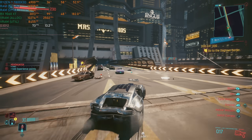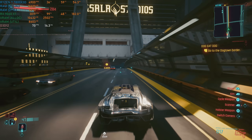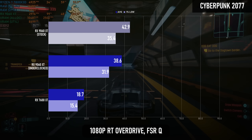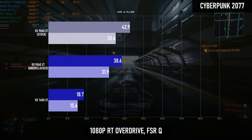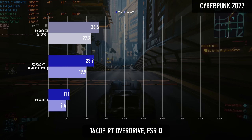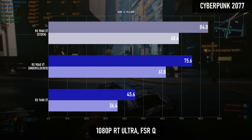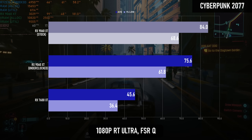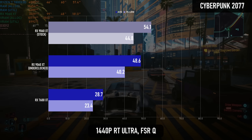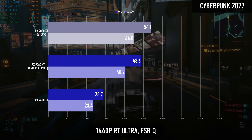Cyberpunk also has a path tracing mode and unlike the others, it's actually borderline playable on AMD GPUs within limits. This game is still one of the poster children for the technology, so I could see some people actually making use of the overdrive mode on a 9070 XT, maybe with OptiScaler to inject some FSR4 goodness. Ultra RT meanwhile isn't quite as transformative as path tracing, but it also plays like a dream by comparison. Even RDNA 3 could handle it, although RDNA 4 still gains massively, benefiting by 66 to 70%.